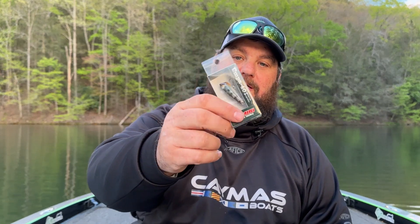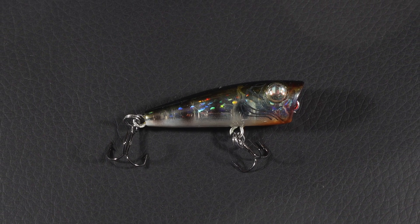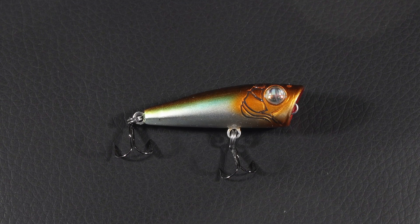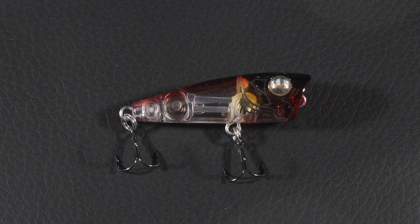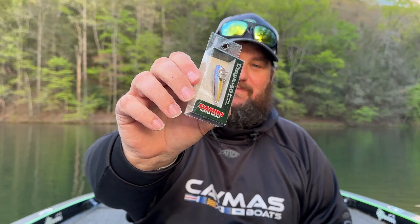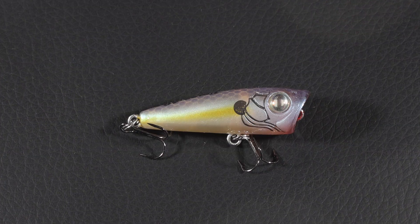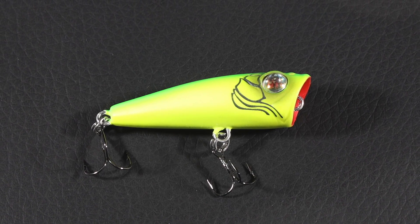Number one, let's start with everybody's favorite — check out these little poppers. This is one of the coolest things I've ever seen. This is the Oompa 40 — check this thing out. Colors include Ghost Gill, Blue Shiner, Flash Violet, and Real Shad. These are tiny little baits — almost look like toys. I love topwater, and you guys know that. They also come in Fire Tiger.